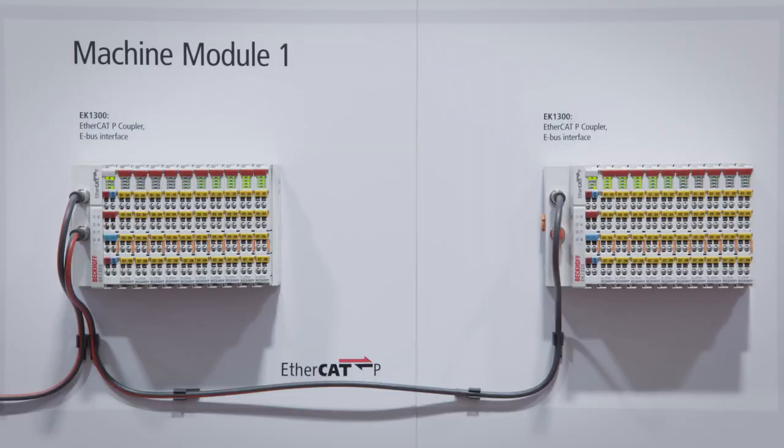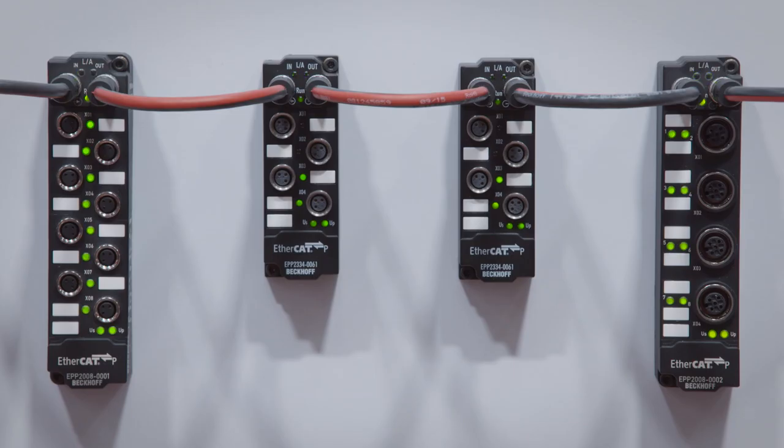A wide range of EtherCAT P components is already available. The IP67 boxes will be available in Q1 of 2016 as an EtherCAT P version, and the IP20 couplers will be available in Q2.